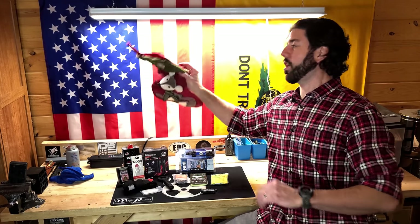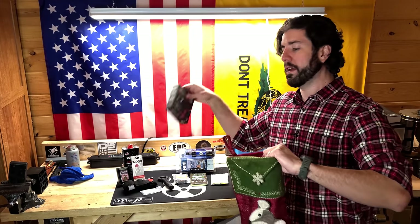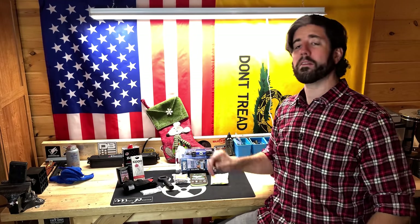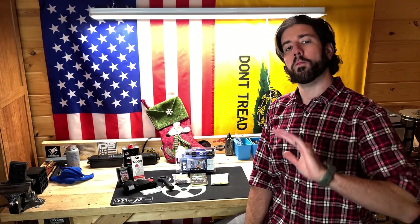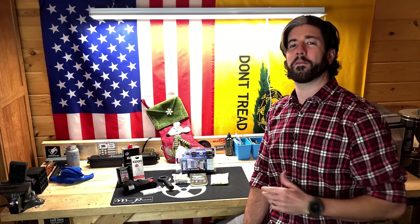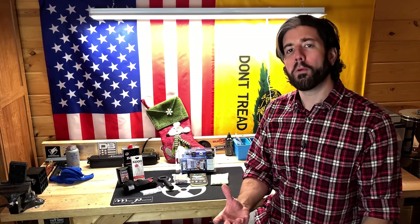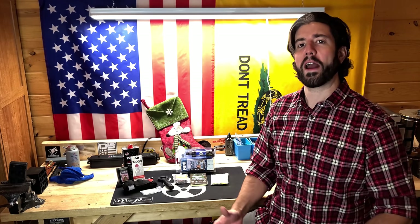All of these gifts are stocking approved — the Gerber Dime fits, the flashlight two-pack fits, everything on the table fits. Moving on, since we've already talked about the flashlight and plasma lighter combo, we might as well talk about one of the old standbys that is always good to have — something everybody kind of wants even if it's not the most practical option — and that's going to be a Zippo lighter.